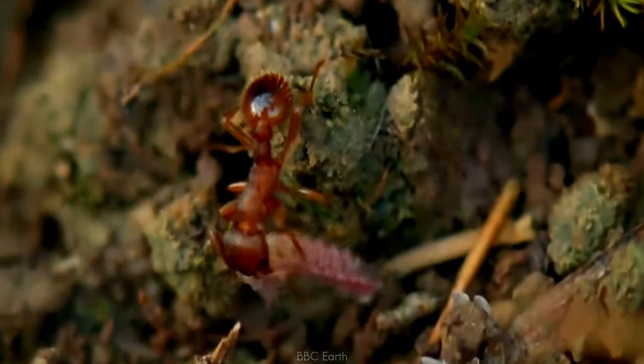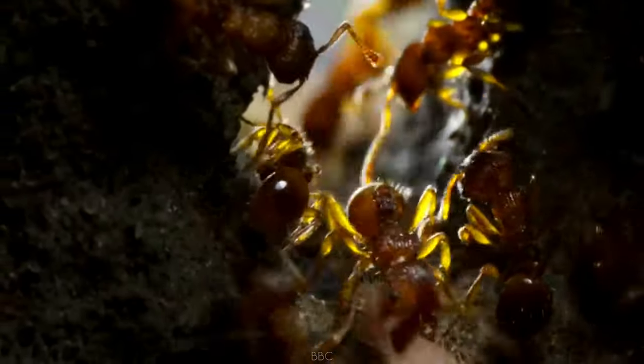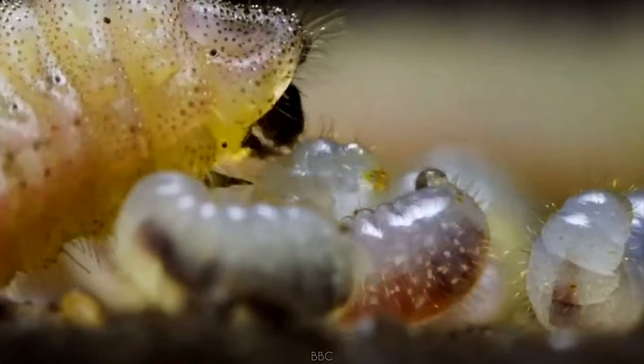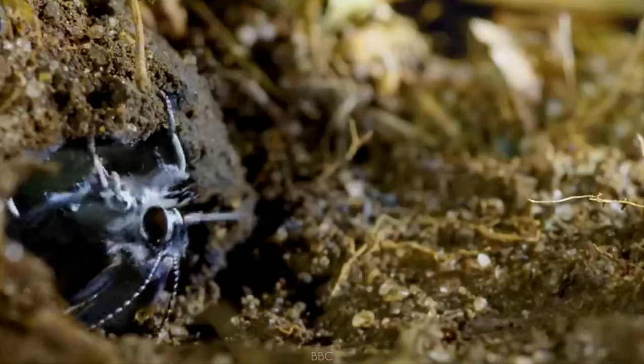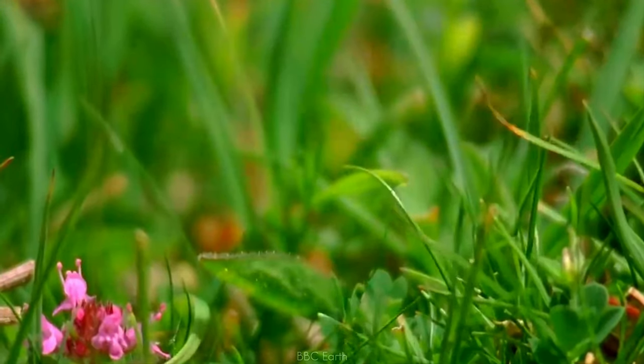Finding what it thinks is an ant larva that has escaped the nest, the ant drags it inside. While inside the ant nest, the larvae eat all the ant larvae and eggs until it gets enough energy to pupate and becomes a chrysalis. After almost a year in the nest, it finally emerges as a beautiful large blue butterfly.